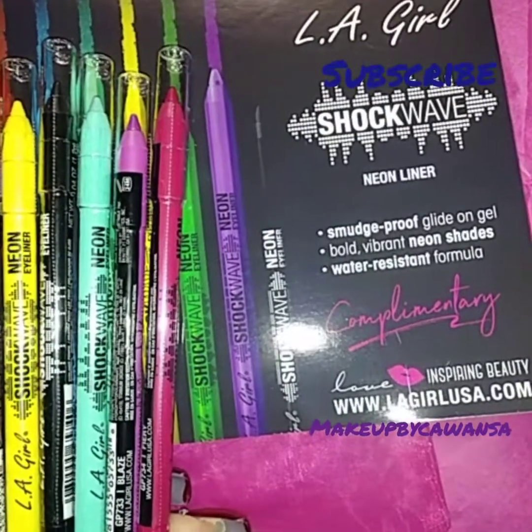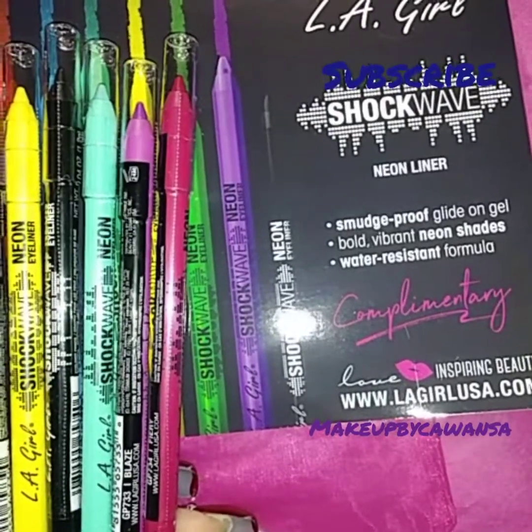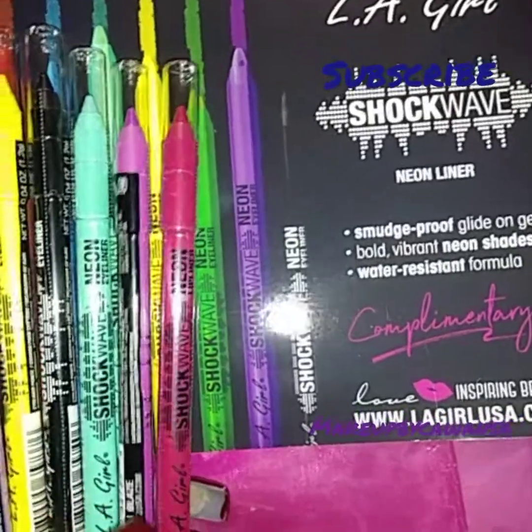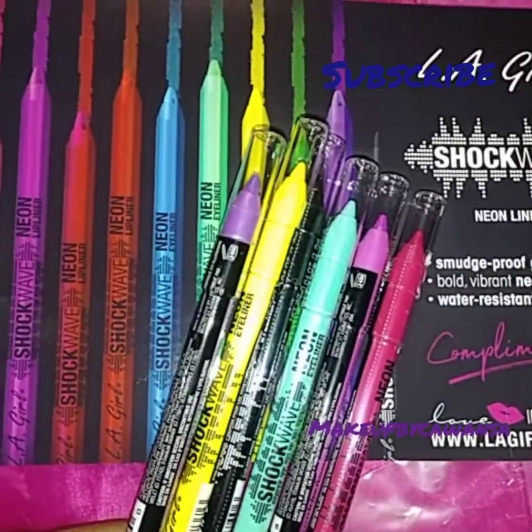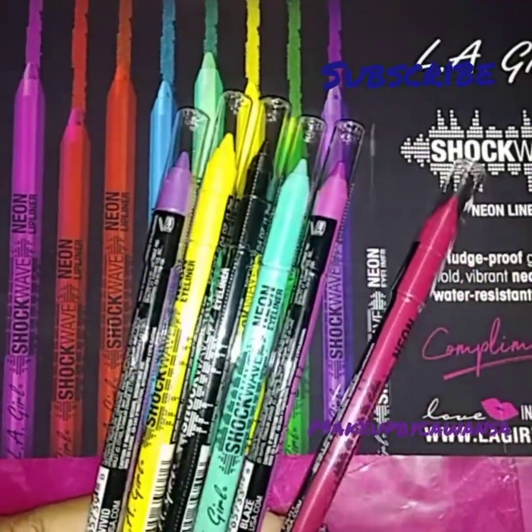Shockwave Smudge Proof Gel, Glide On Gel, Bold Vibrant Neon Shades. They're water resistant. Some of them are lip liners, some of them are eyeliners.